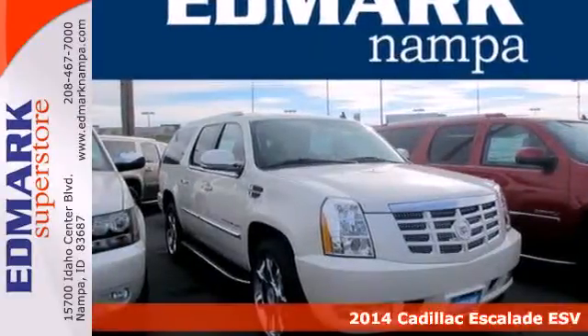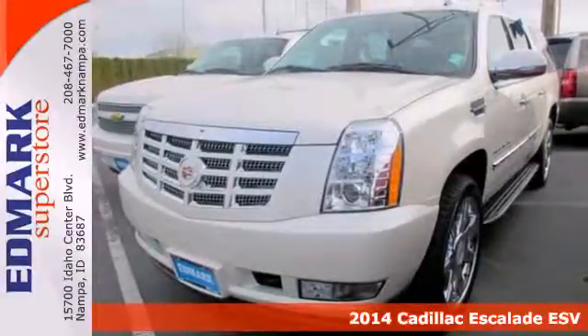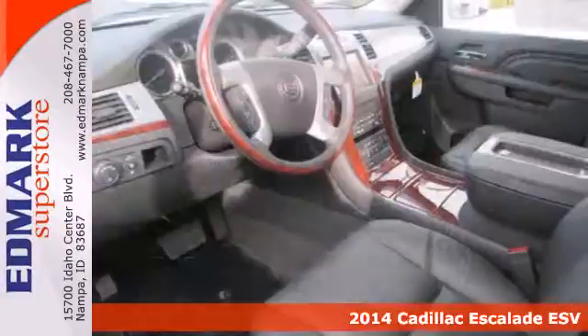Here's a 2014 Cadillac Escalade. The commanding presence of this cutting-edge Escalade makes it a leader on the road.